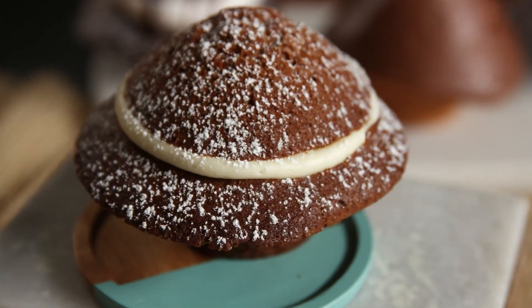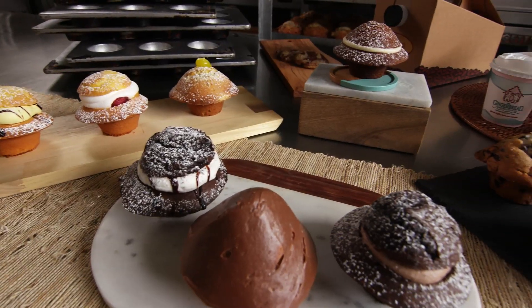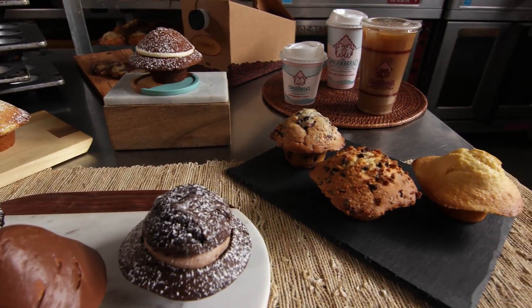Our muffins taste so good because we use the best ingredients, we use fresh ingredients, and we put a lot of love and care into making them fresh every day.